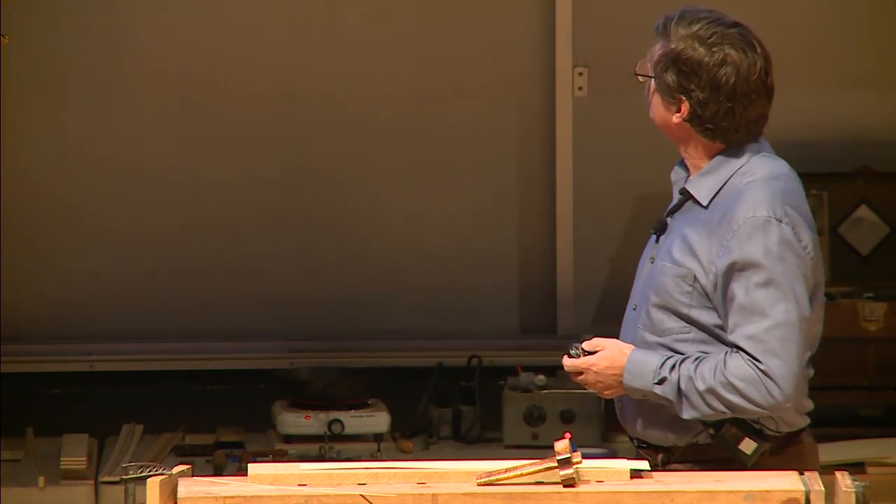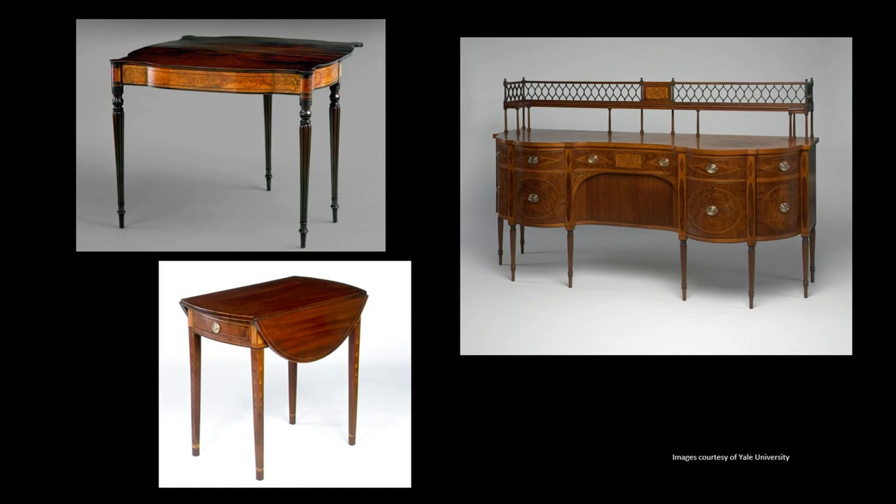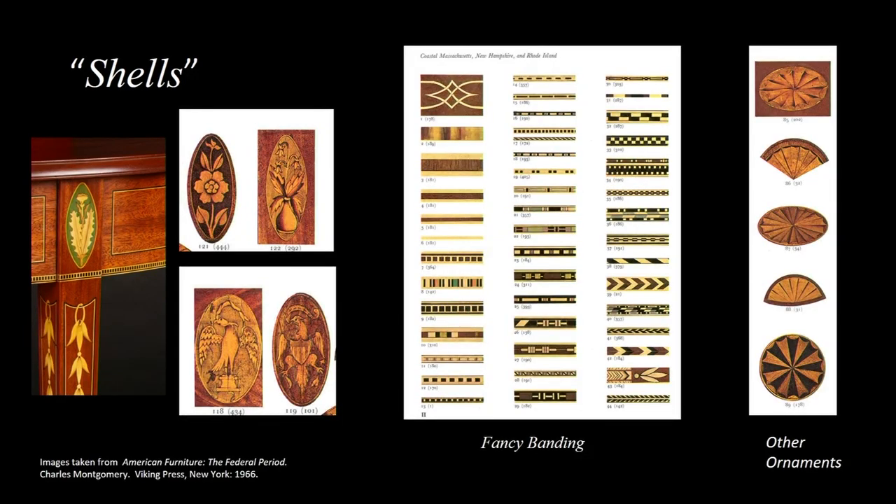We all know federal furniture and we celebrate it for its wonderful neoclassic designs and its rich and colorful ornamentation, particularly inlay. But we don't spend a lot of time talking about or understanding the people who did it and how it was practiced. What surprises a lot of people, if you look at these advertisements, is that the pictorial elements — the ovals, the stringing, the bandings — these were not being made domestically. They were being imported from London and Liverpool.